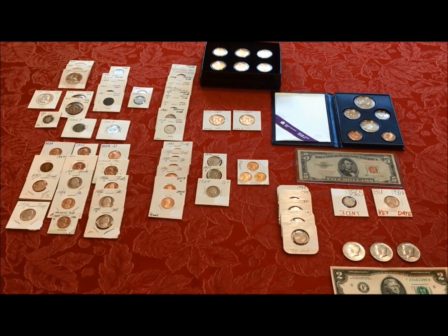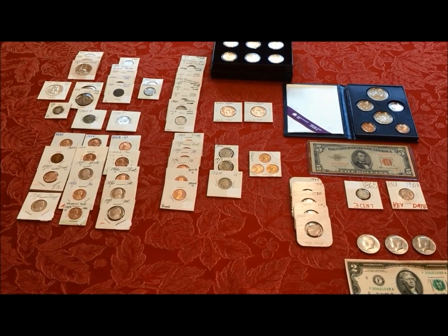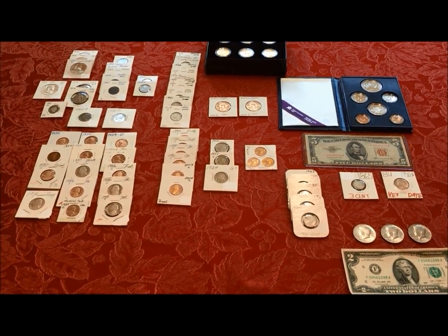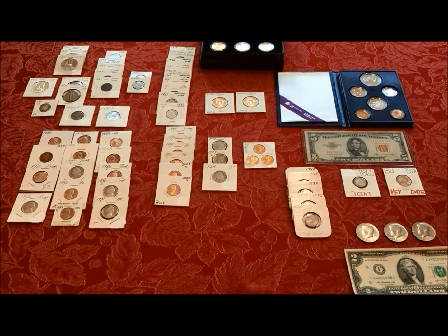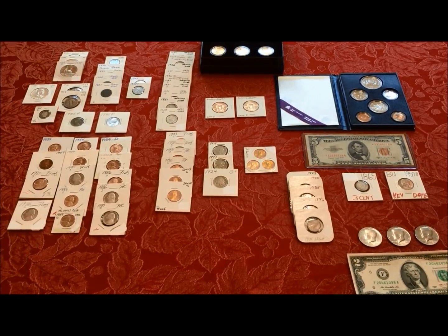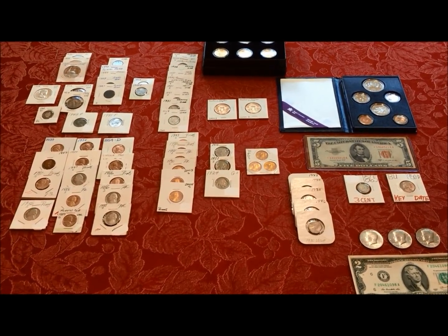Okay guys, here's the haul from the coin show. We wound up spending several hours on Saturday and got a bunch of stuff, and then we wound up going back on Sunday. The show was kind of thin on Saturday, but when we went there Sunday it was a ghost town, so the dealers were willing to make deals.